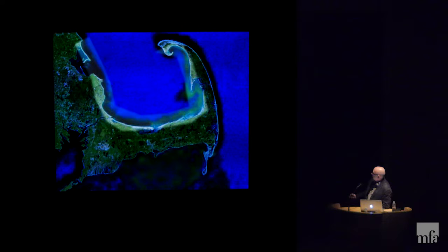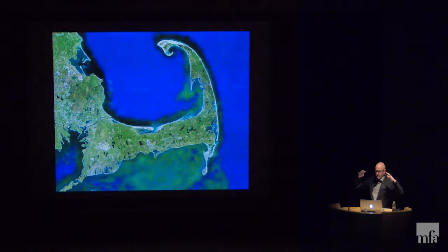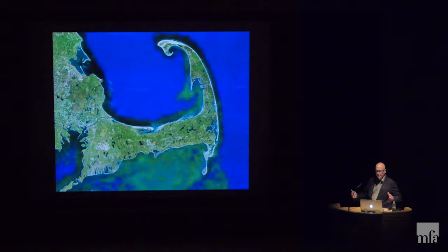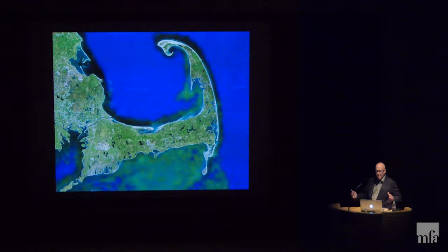The Cape was created by the last of the great glaciers, which basically acted as a snow plow, pushing sand and boulders. It was the furthest extent of the glacier, and then a giant chunk of ice melted, and the outwash created a lot of the geology of the Cape and Islands. I live in Wellfleet, and from Chatham up there's no topsoil, so farming is very difficult because the topsoil ended up on the Vineyard and the Mid Cape. That's why the Vineyard has all these organic farms — they actually have dirt there.